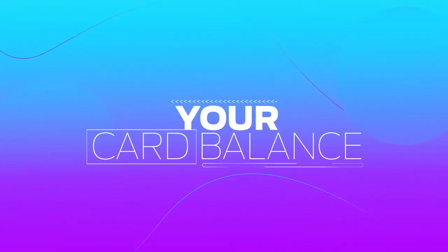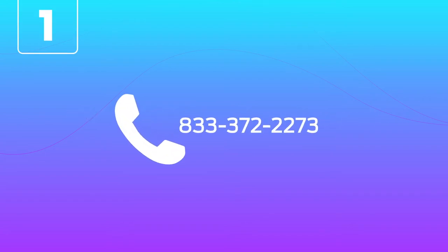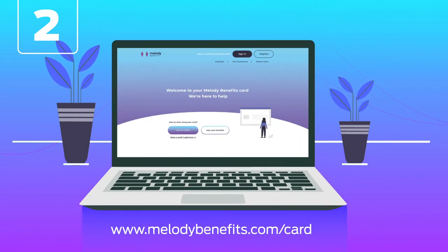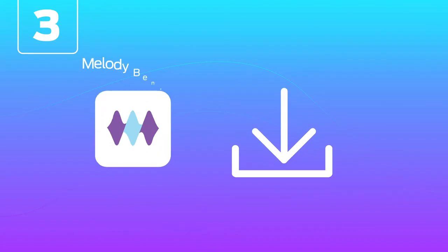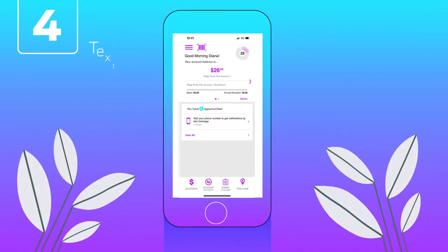Your card balance: there are four easy ways to check your card balance. 1. Call 833-372-2273, available 24/7. 2. Log into your account at melodybenefits.com/card. 3. Download the Melody Benefits app from the App Store or Google Play. 4. Text BAL to 97487 to get a text with your balance.